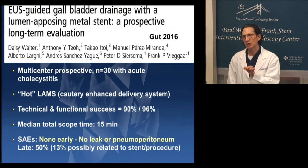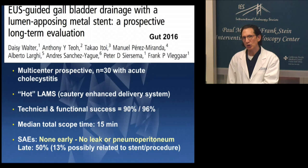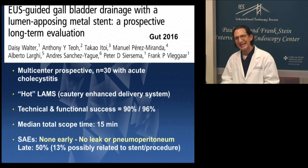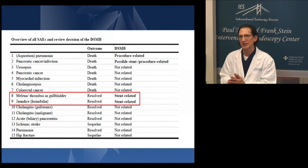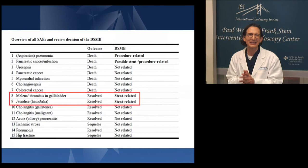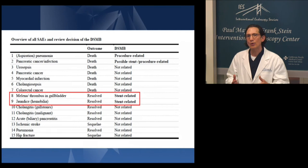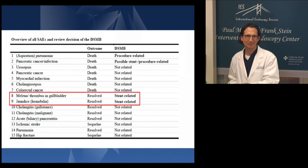Bear in mind that the criteria for inclusion in this study was that the patient was not a candidate for surgery — so these were sick patients with multiple comorbidities. Any event that occurs has to be considered a serious adverse event, and then you determine the relationship to the procedure or device. Looking at the overview of all serious adverse events and the review committee's decision, the two stent-related events were actually bleeding-related in patients who had coagulopathies or other predisposing factors for bleeding. There was nothing related to leak itself, and our goal was to eliminate leak.